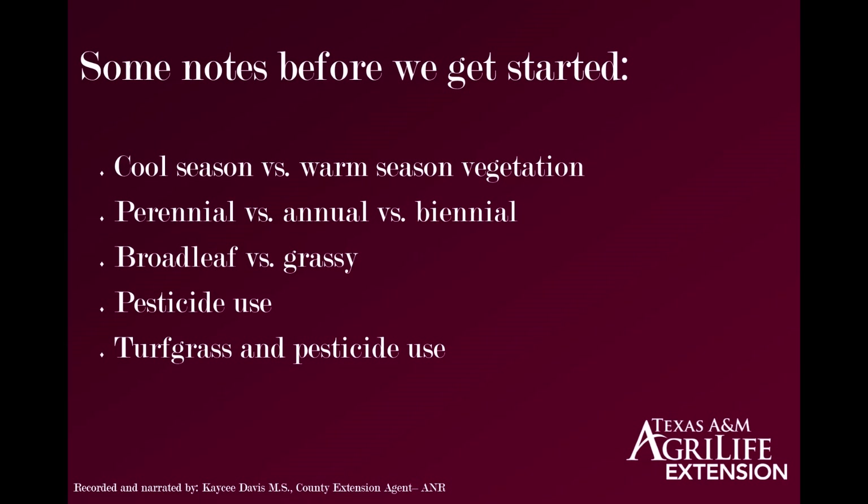Cool season versus warm season. A cool season crop is something that, if desirable, would be planted in the fall depending on what geographic location you're in — so somewhere between August to November. If it is a nuisance crop, a pre-emergent control would be best applied in the fall, so between about October and November.